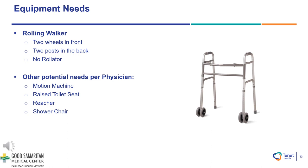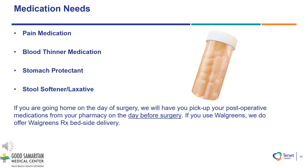Other potential needs may include a motion machine, a raised toilet seat, a reacher, or a shower chair. Medication needs for your surgery: You will be prescribed a pain medication, a blood thinner medication, a stomach protectant, as well as a stool softener and or laxative if you are going home on the day of your surgery. We will have you pick up your post-op medications from your pharmacy the day before your surgery.